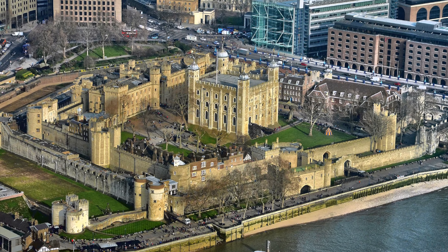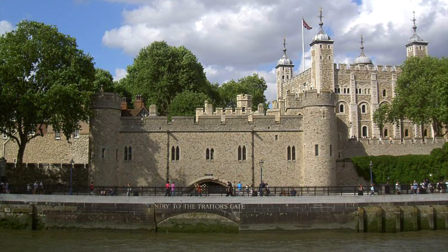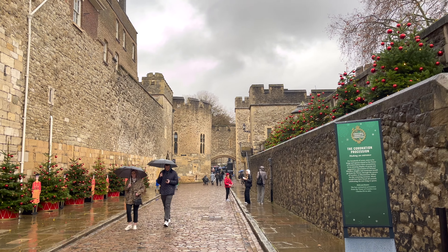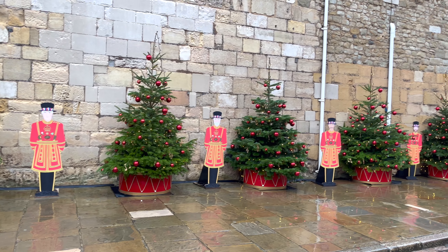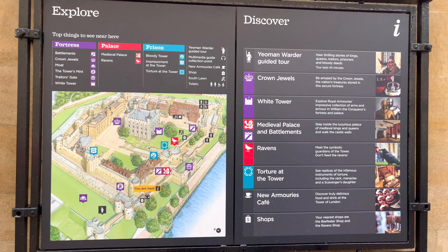The Tower of London isn't just one tower — it's actually a complex of several. When you think of the tower, you might picture dark dungeons, grim beheadings, or maybe you envision the glittering crown jewels. There's so much more though; this place has been a royal palace, a fortress, even a zoo.